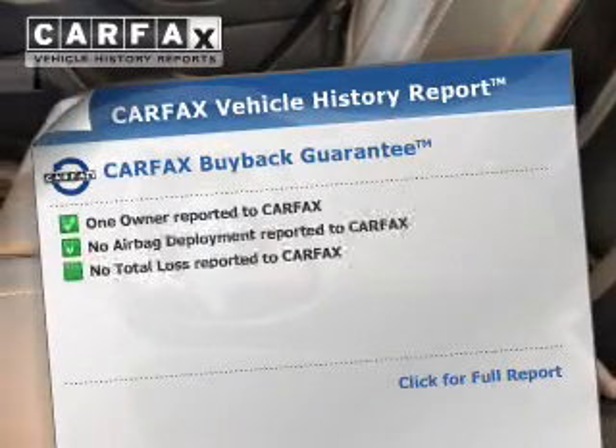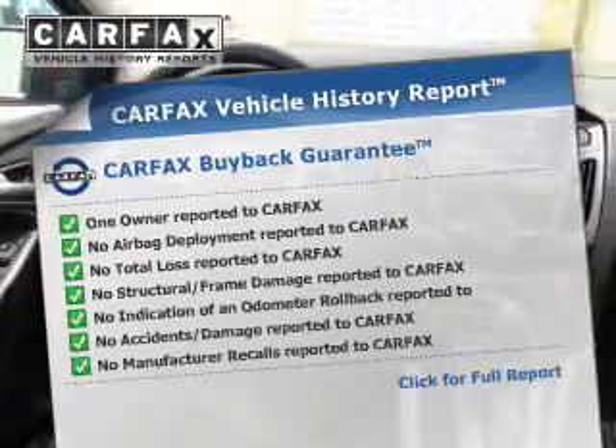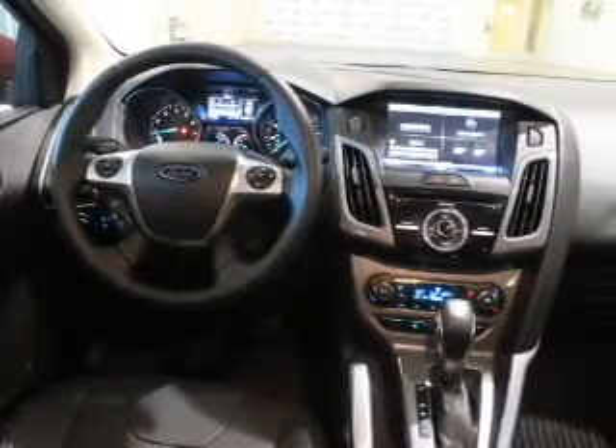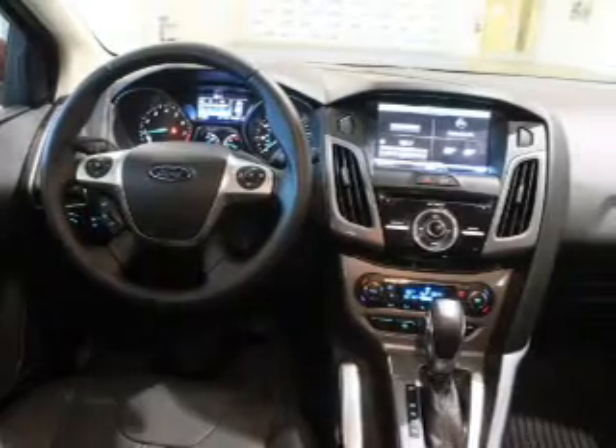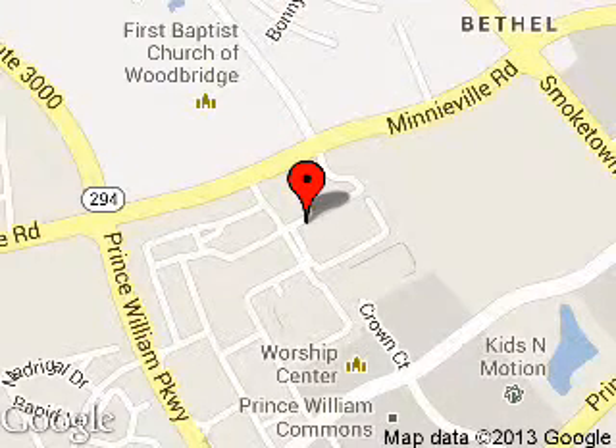Rest easy knowing this vehicle comes with a Carfax Vehicle History Report from Carfax, the most trusted provider of vehicle history information. Great quality at a great price. Call or click to contact us today. Poles Parkway Ford is dedicated to doing everything possible to ensure that the experience you have selecting your next vehicle is a pleasant one.